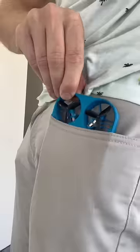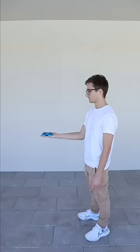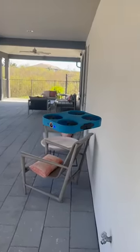Tech gadgets you need or don't. This pocket-sized drone flies out of your hand and hovers in front of you to snap HD selfie pictures and videos so you don't have to.